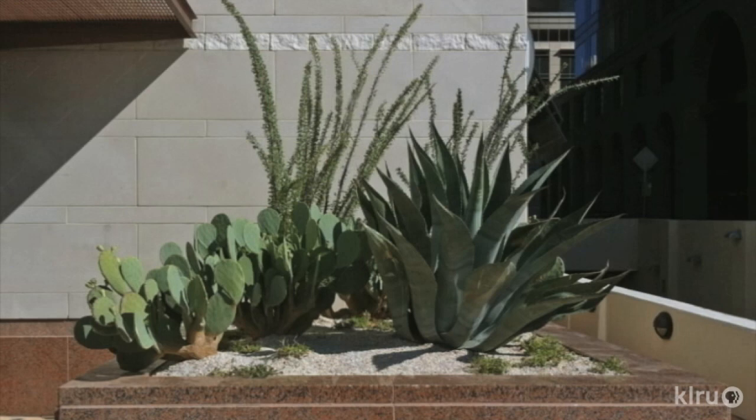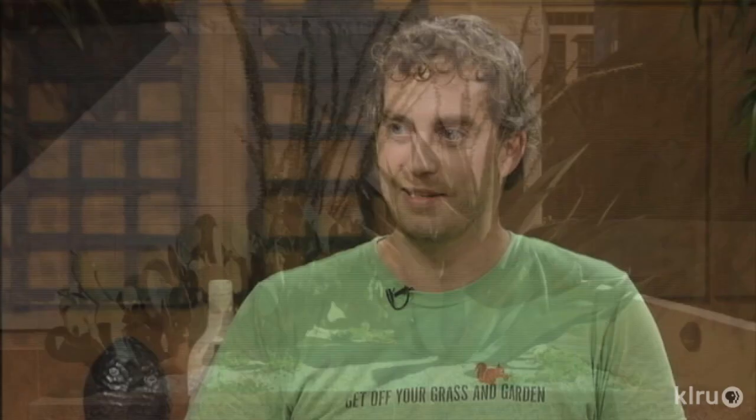Big Red Sun has become almost an emblematic design firm here in Austin, and it's really helped create, I think, an Austin gardening aesthetic. So I'm thrilled to have you on the program. This is a great topic — this is what everybody wants. With all the water restrictions, this is real important to be cognizant of when we're thinking about our plant selection.